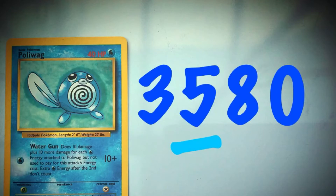This Pokemon has a health point score of 3,580. What does the five digits represent?